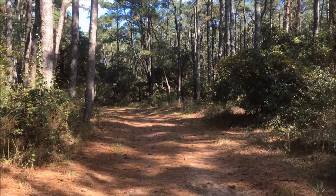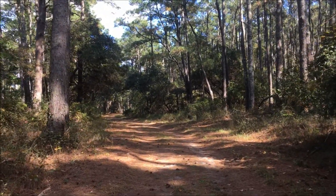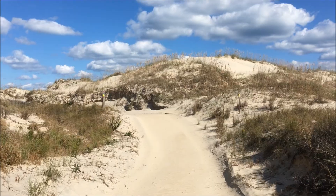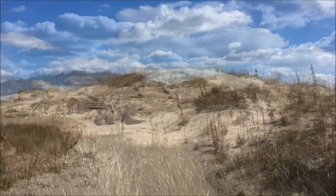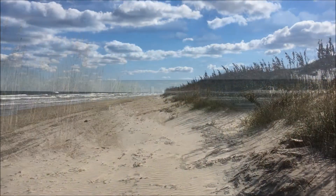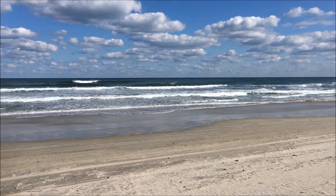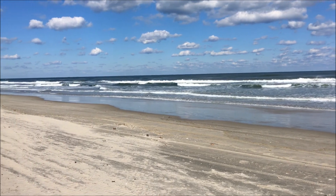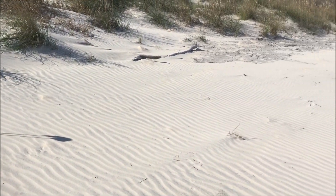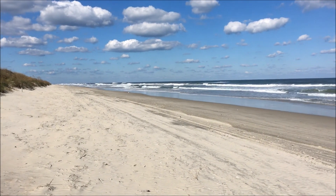We have left the Sand Ridge Trail and we're now on the False Cape Landing Trail, which means we're only about a quarter mile from camp. Let's go have a look at the beach. We have a completely undeveloped wilderness area right on the beach, and at least for now we have it all to ourselves. I have the option to camp directly on the beach here, but I think I'm going to go ahead and stay on the other side of the dune back in the woods.